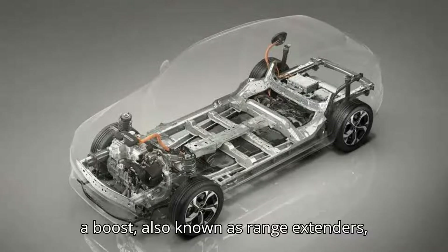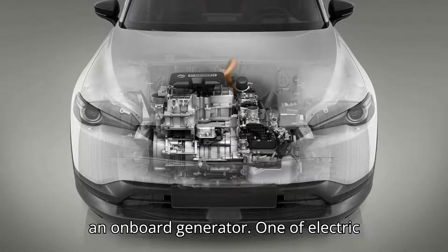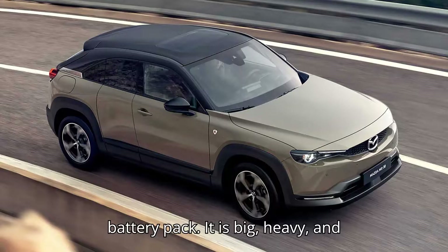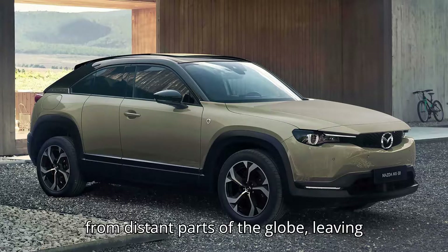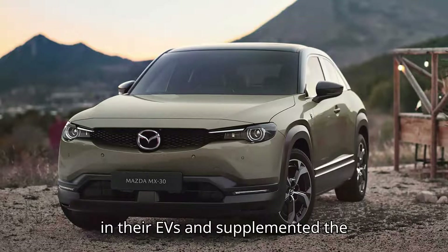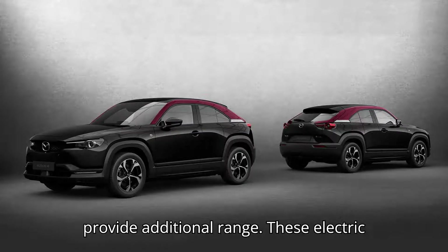Also known as range extenders, or EREVs for short, these electric vehicles trade some battery capacity for an onboard generator. One of electric vehicles' biggest problems is their battery pack — it is big, heavy, and expensive, and its materials are sourced from distant parts of the globe, leaving a big carbon footprint. That's why some manufacturers have put smaller batteries in their EVs and supplemented the difference with an onboard generator that burns fuel to create electrons and provide additional range.